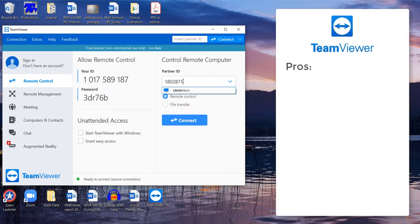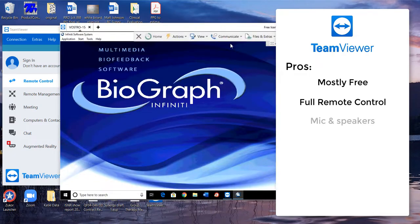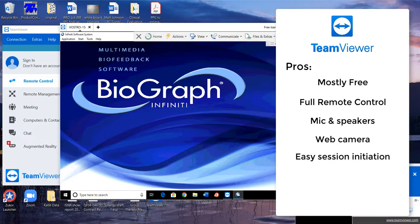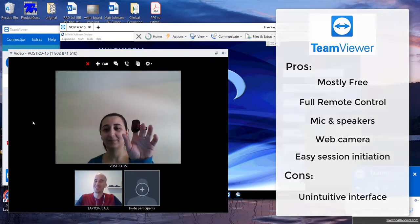TeamViewer is another popular choice that is mostly free and allows you to take remote control of an individual's computer. Recent added features allow you to integrate audio and web camera as well, and initiating a session is quick. One of the negatives of TeamViewer, however, is that the interface can be cumbersome at times.